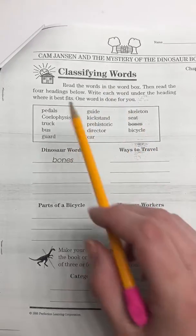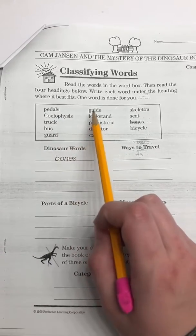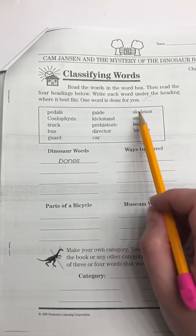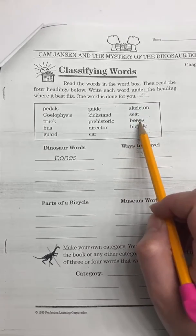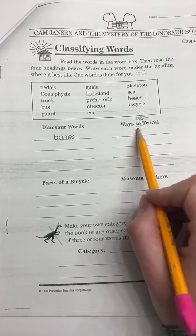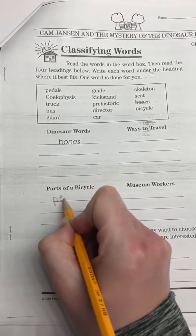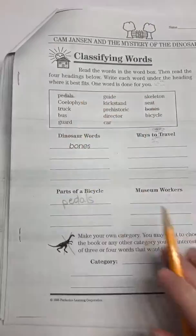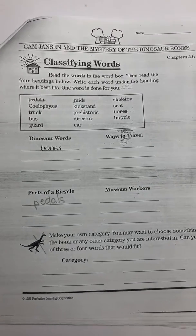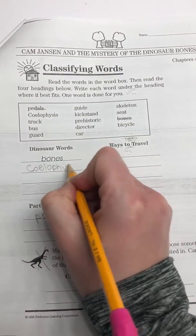One word is done for you. We have pedals, sylophysis, truck, bus, guard, guide, kickstand, prehistoric, director, car, skeleton, seat, bones, and bicycle. Pedals — is that a dinosaur word, a way to travel, part of a bicycle, or a museum worker? Pedals are part of a bicycle, so I'm going to write the word down below and cross it off. The next one is sylophysis. Do you remember what a sylophysis is from our story? It is a dinosaur, so I'm going to write that word under dinosaur words because it is a type of dinosaur.